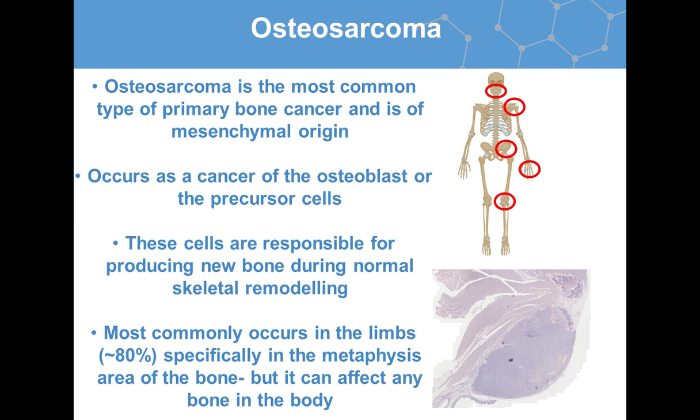Osteosarcoma is the most common type of primary bone cancer and is of mesenchymal origin. It occurs as a cancer of the osteoblasts or of their precursor cells, which are responsible for the production of new bone during normal skeletal remodeling. Osteosarcoma commonly occurs in the limbs, specifically in the metaphysis region of the bone — the area containing all the proliferating cells. Osteosarcoma can actually occur in any bone of the body; however, common regions such as around the knee are highlighted on the slide. You can also see an osteosarcoma tumor originating in the bone and where it's invading into the surrounding tissue.